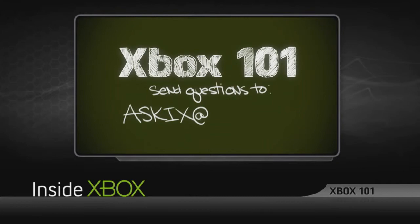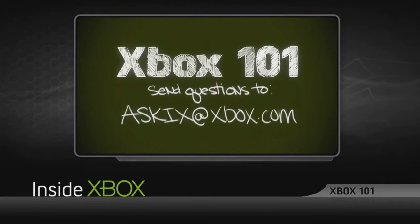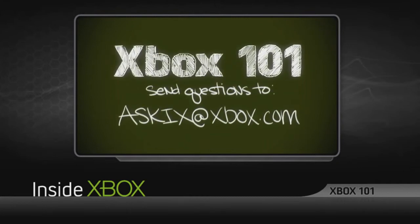Now, if you have a show idea, please email us at askix@xbox.com. And remember, include your game tag. For Inside Xbox, I'm Ryan Trey.